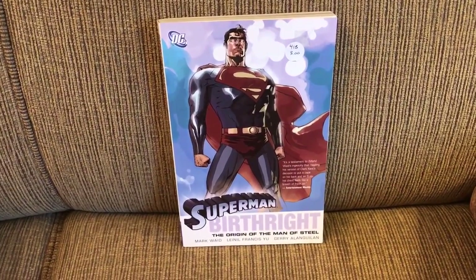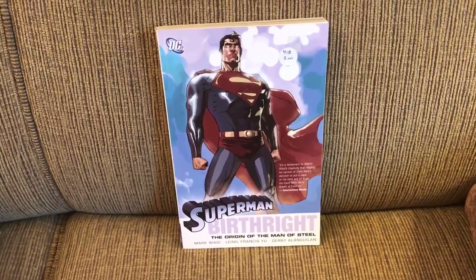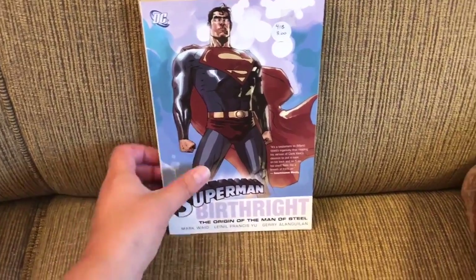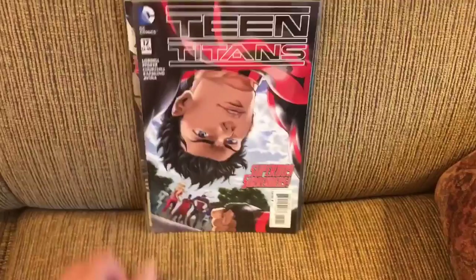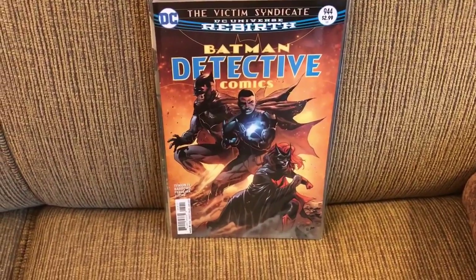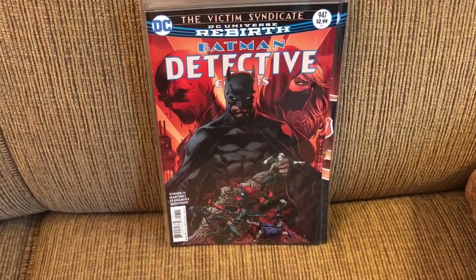I read a trade of Superman Birthright — I was curious to check that out. When I was in the middle of moving, staying in the house I was moving out of, I only had one box of comics to read. It was a box of DC comics and a few trades, so there's a lot of DC here, including more recent DC like Teen Titans series, issues 3, 4, 12, 13, and 14 with a variant cover.